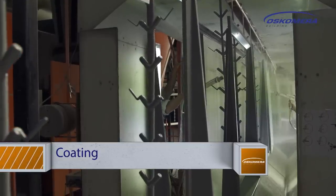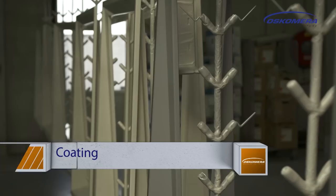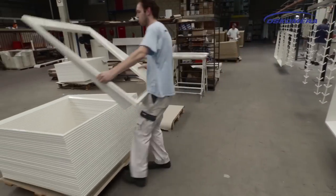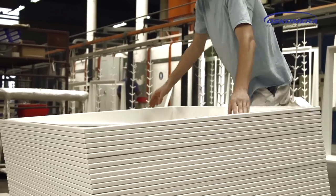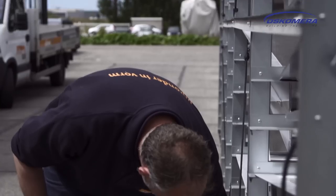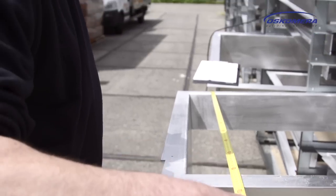Powder coating is applied to the sheeting. As the ICC is located on the coast, a special treatment is applied which is resistant to extreme weather conditions. Due to its unique shape, and because a large number of elements need to be produced in a short throughput time, constant attention is paid to quality control.